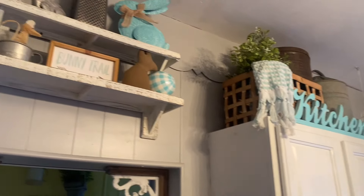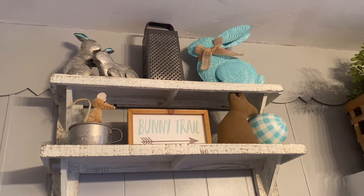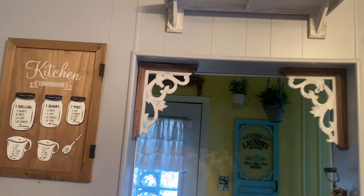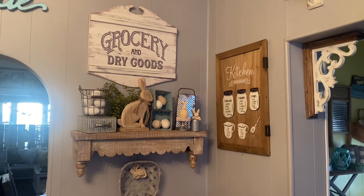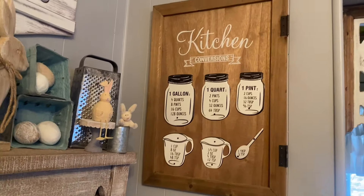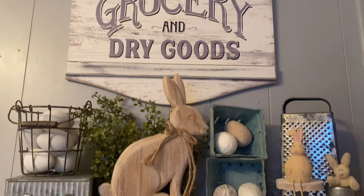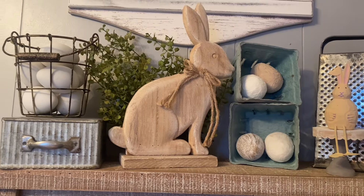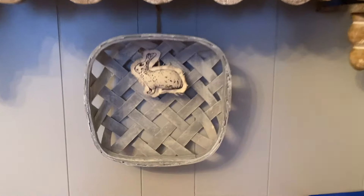Moving up to the top above my laundry room doorway, I just have another little collection of Easter items. I know the bunny trail sign was from Michael's and the turquoise bunny I think was from Dollar General a few years ago. Over in this corner I just have my kitchen conversions and my groceries and dry goods signs — I keep them up most of the year. I just added some Easter decor to the shelf: a little bunny with dangling legs, some primitive eggs, some greenery in the back — just a little vignette, kind of similar to last year's.